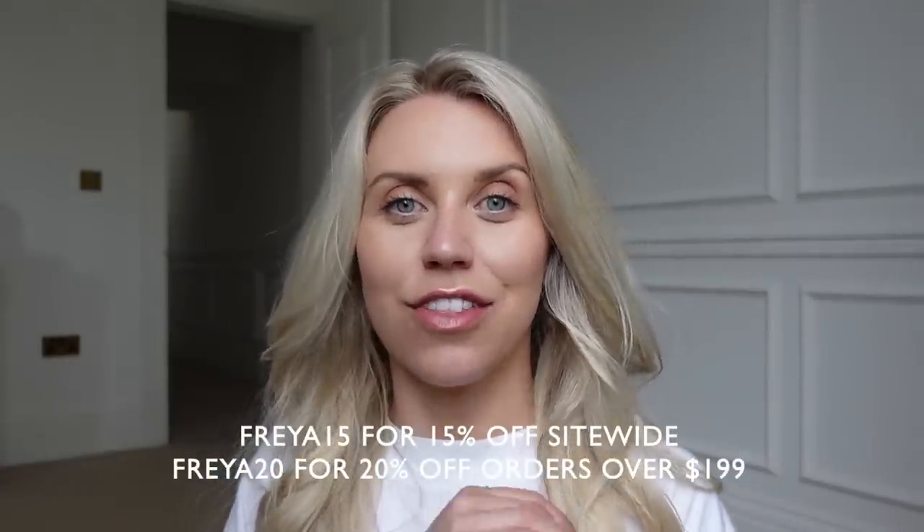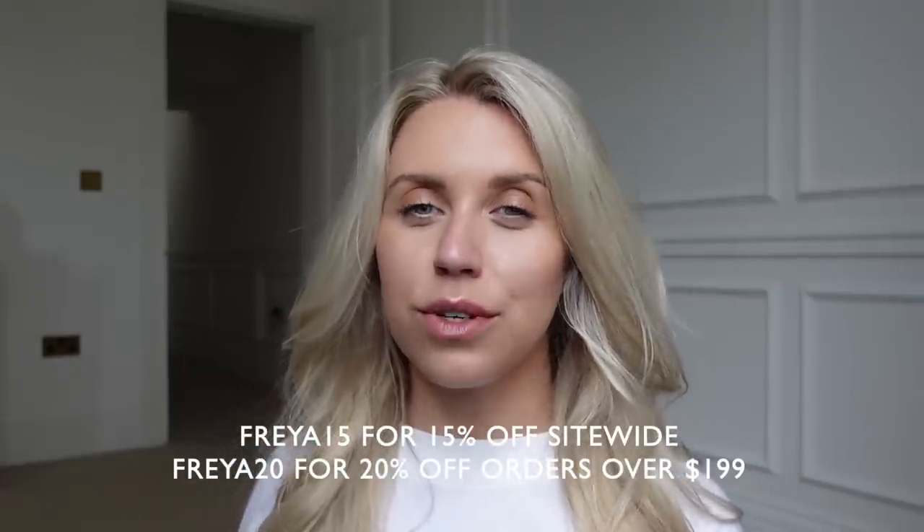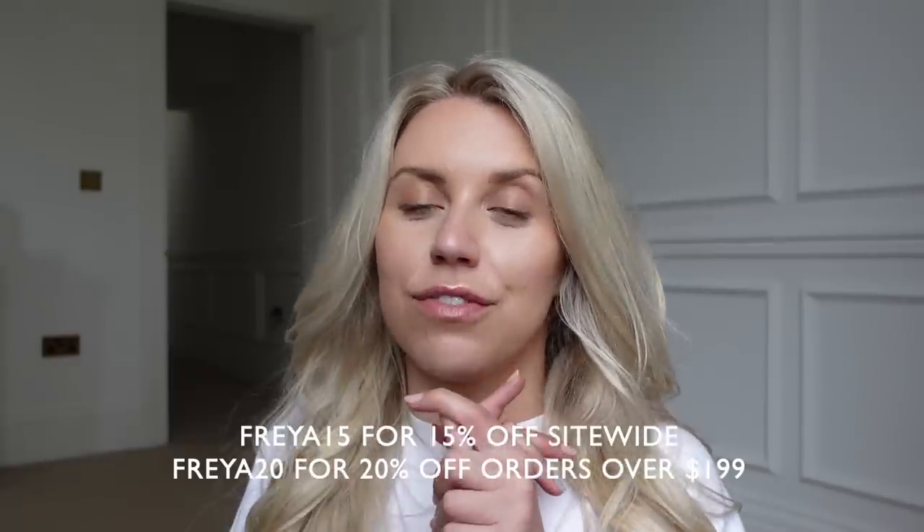Before I get into today's video, I do very kindly have a sponsor — a brand new brand that I have never shopped before. It is new to me and I wanted to share some key fashion staple pieces I've discovered from Estia. They've very kindly partnered with me to give you guys a discount code if you wanted to check out the website. I actually have two codes: Freya15 for 15% off site wide, or Freya20 for 20% off if you spend over a certain amount. I'll leave all the information in the description box below along with the link to their website.